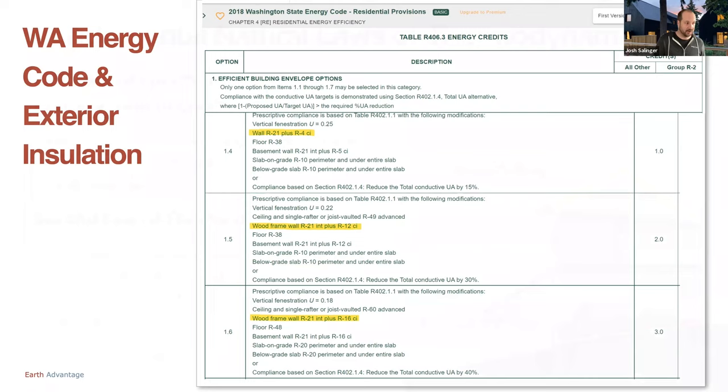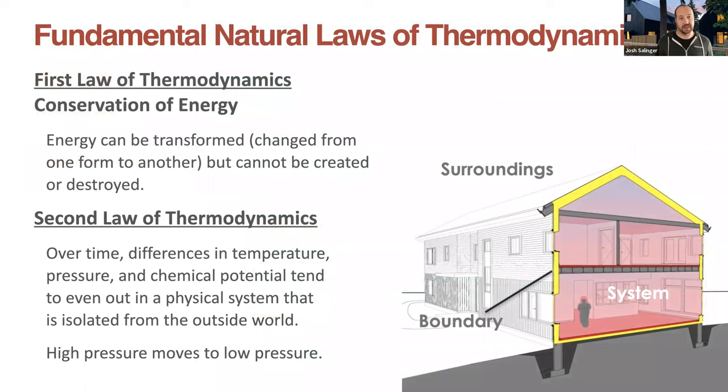I'm going to do a really quick review of some basics of building science. First law of thermodynamics: energy can be transformed, but it cannot be created nor destroyed. For our purposes, the second law of thermodynamics is the really important one — over time, differences in temperature, pressure, and chemical potential tend to even out in a physical system isolated from the outside world. Our homes create a boundary between the inside and the universe, and we want to pay attention to those energy, pressure, or chemical flows happening across that boundary.